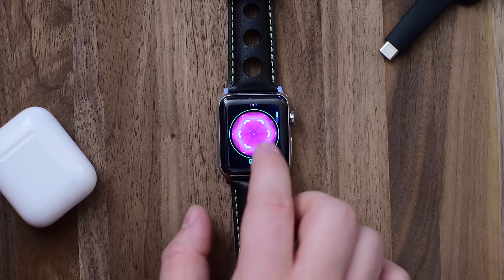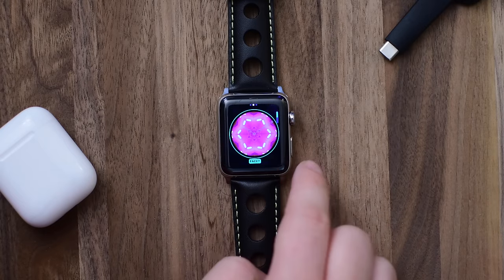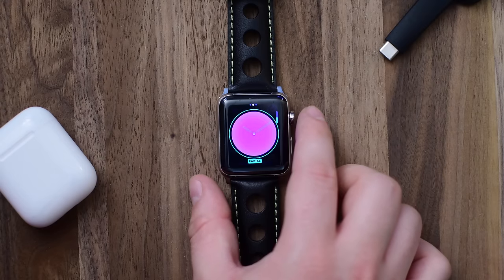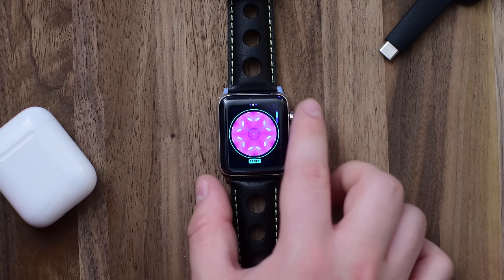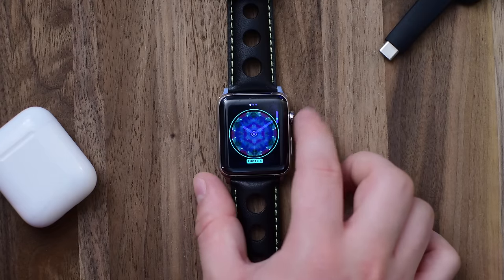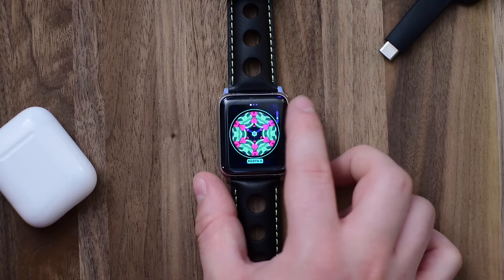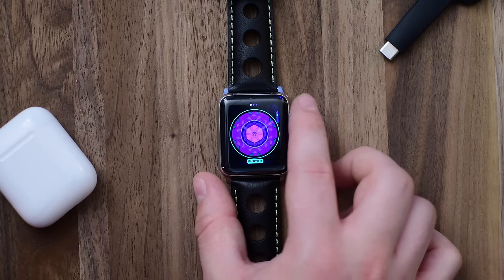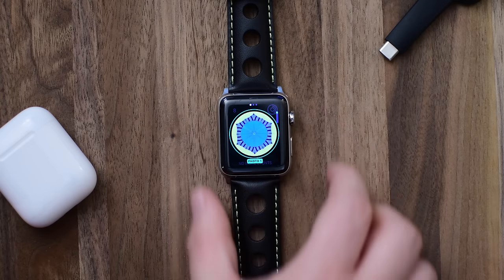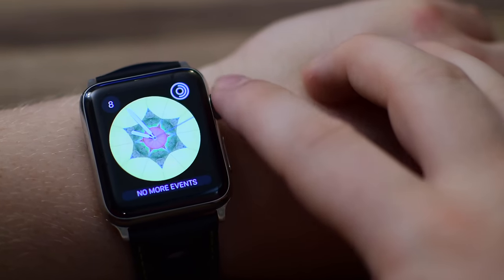Then we have a new one called Kaleidoscope which allows you to take a photo and actually change the design and look of that photo in this cool Kaleidoscope lens. You have an option between the radial as well as the fragmented one, which they would properly call facet. So you have those two options to choose between and several different photos that you can alternate between. You can use your own photos to make these radial watch faces as well.